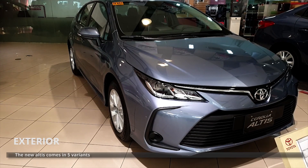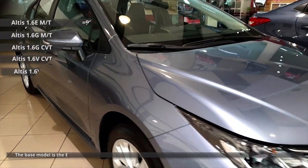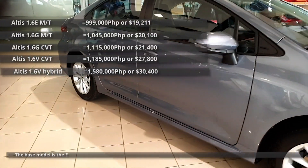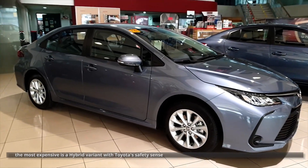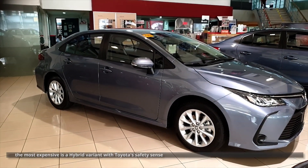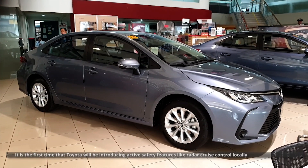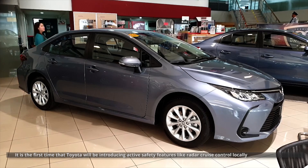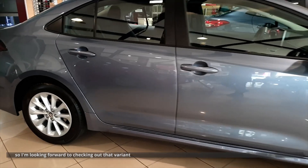The new Altis comes in five variants. The base model is the E, which only comes with a manual transmission. The most expensive is a hybrid variant with Toyota's Safety Sense. It is the first time that Toyota will be introducing active safety features like radar cruise control locally, so I'm looking forward to checking out that variant.